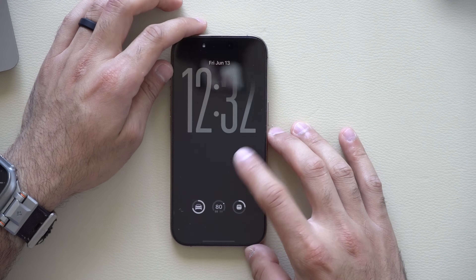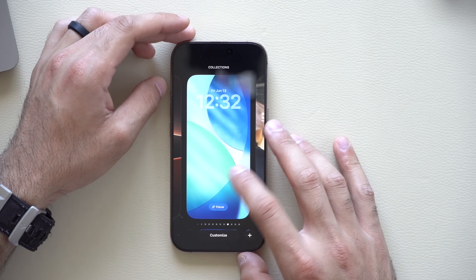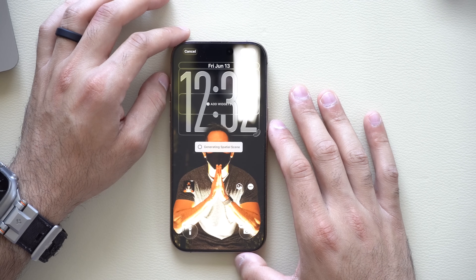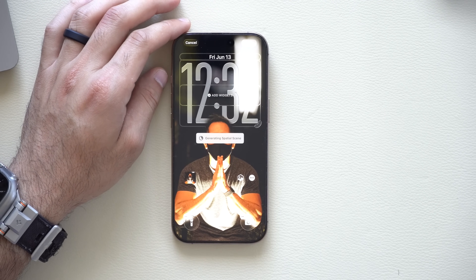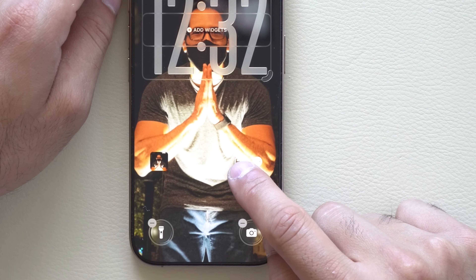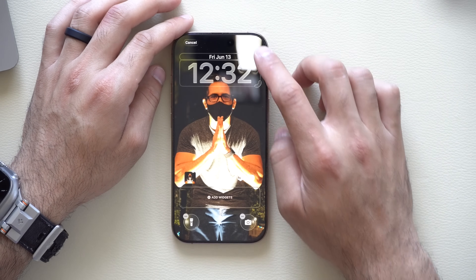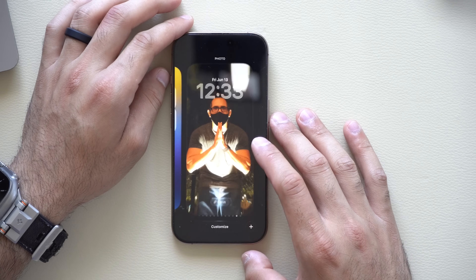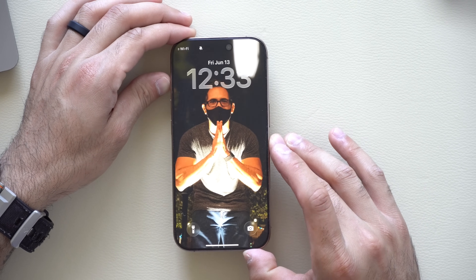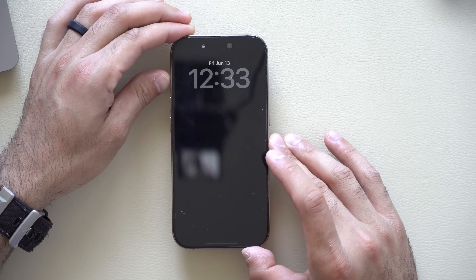If you lock your device and select a photo for your wallpaper, at the bottom you can enable or disable Spatial Scenes. After adjusting and tapping done, you get this holographic-looking photo that really does look pretty cool. You can use this for objects as well, not just people.